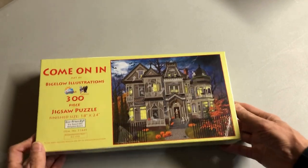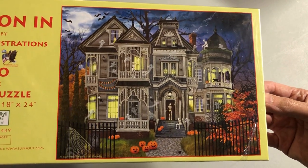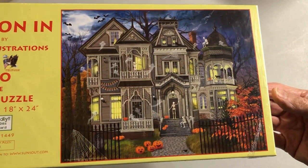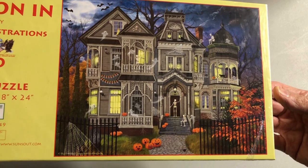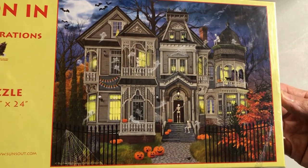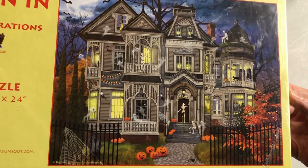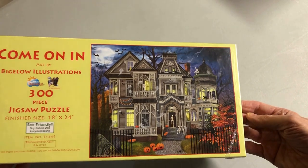Halloween time — come on in to a spooky house. I've done a few Halloween scenes since and I'm starting to add more color. I was happy with this one; I like the look of the houses and the little skeletons are creepy. But I feel it's a little bland, a little gray.